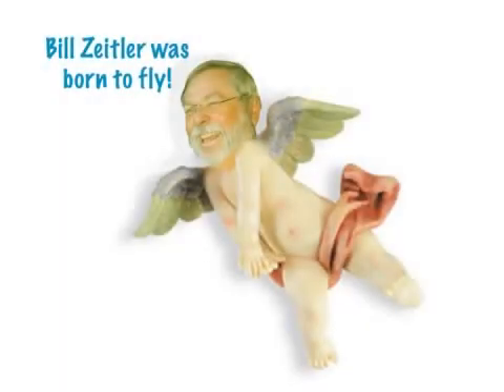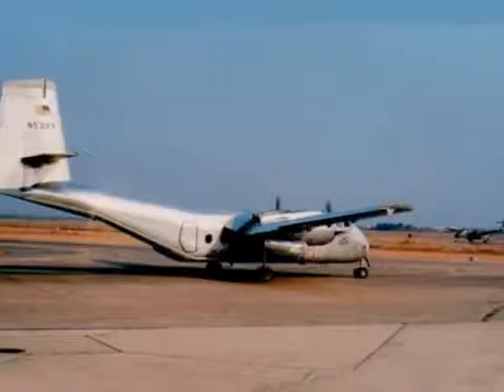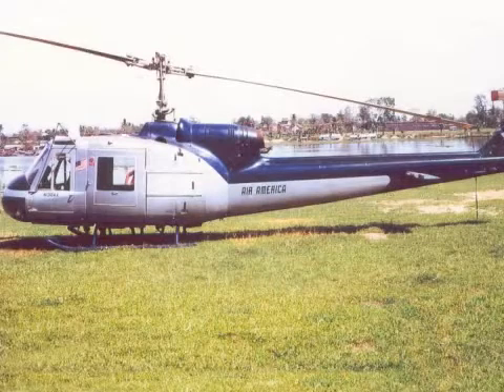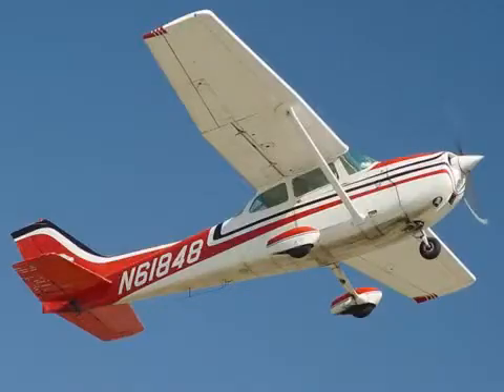Bill Zeitler was born to fly and has logged thousands of hours in the air. During the 60s, he worked for Air America, flying both fixed-wing aircraft and helicopters over Southeast Asia. Bill also worked for a while as a commercial helicopter pilot in Florida. Later, while working as a stockbroker, Bill flew just for the fun of it.